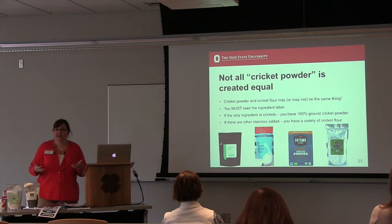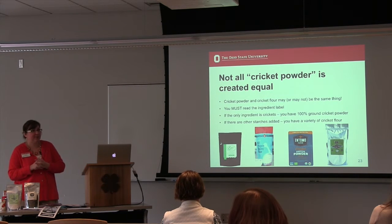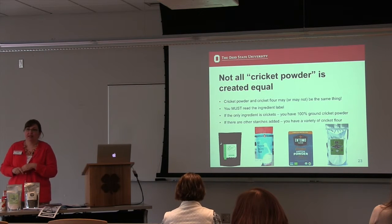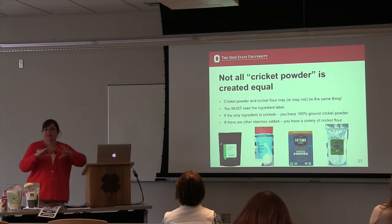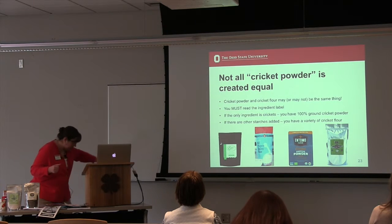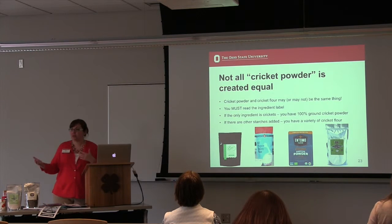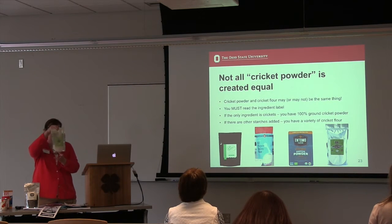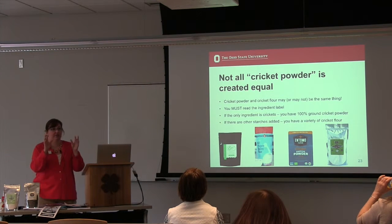From the nutrition standpoint, I got to make some things for the taste test coming up. First, a caution: not all cricket powders are created equal. There are a variety of products available online — some say cricket powder, some say cricket flour. The first one I found is 100% pure cricket powder; the next is an all-purpose baking flour from Bitty, so we know there are crickets in it. There's also a cricket protein powder and a cricket baking flour. Cricket powder and cricket flour are not necessarily the same thing — read the ingredient label to know exactly what's in it.